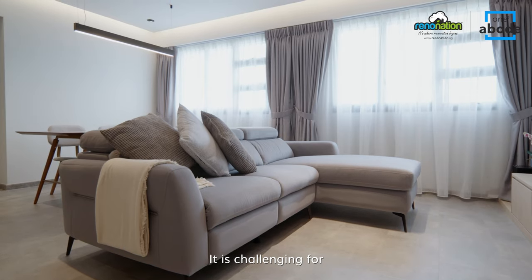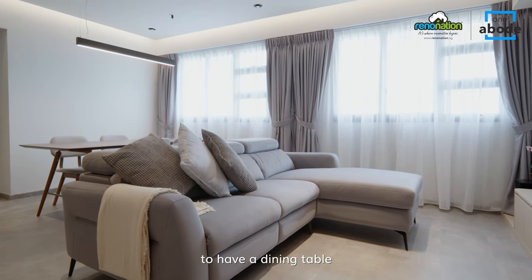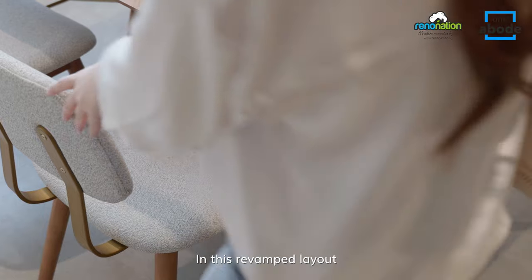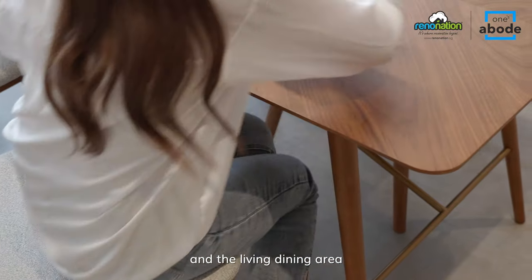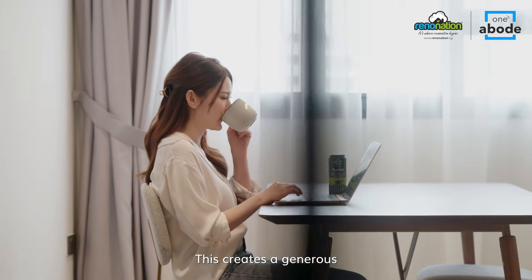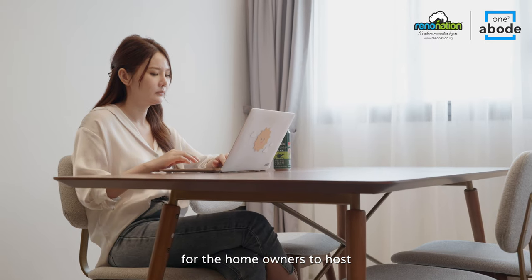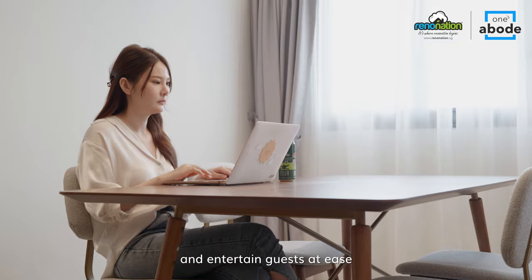It is challenging for most four-room flat layouts to have a dining table behind the sofa. In this revamped layout, it is possible to do so and the living and dining area is now comparable to a five-room flat living space. This creates a generous, unhindered communal space for the homeowners to host and entertain guests at ease.